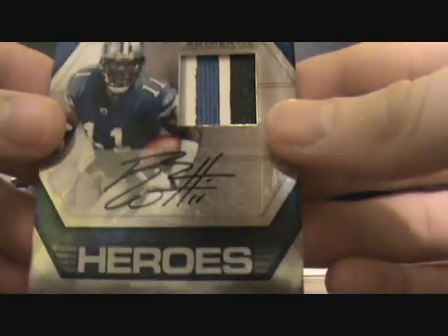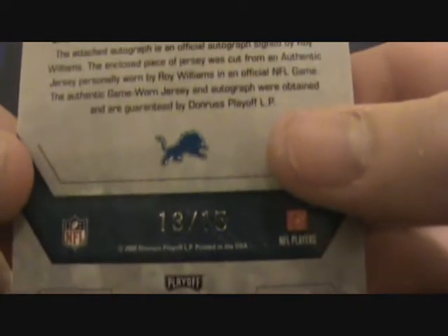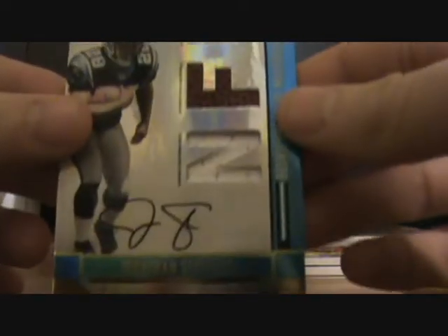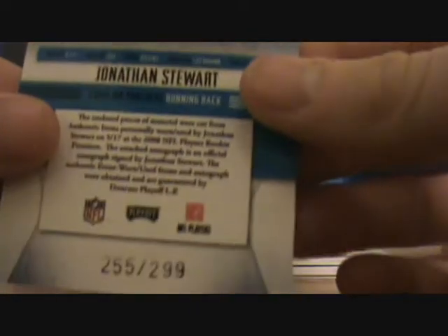I got a 3-color patch auto of Roy Williams, number 13 of 15. And the big hit was a Jonathan Stewart autograph with two jerseys and a football, number 299.